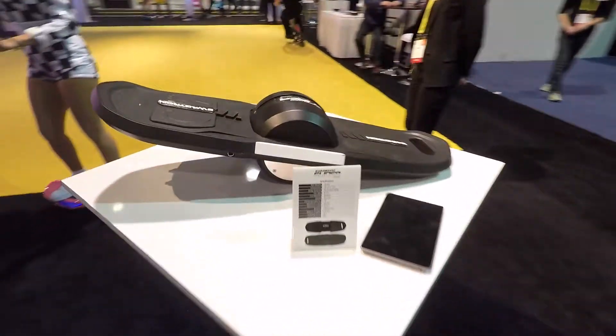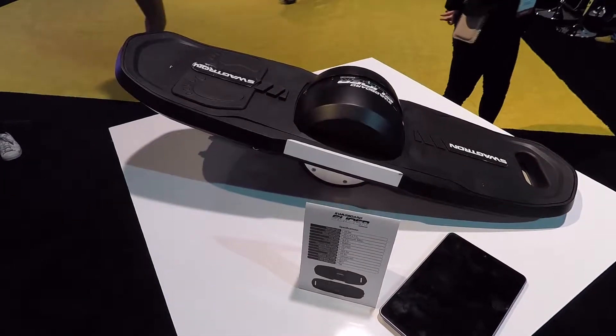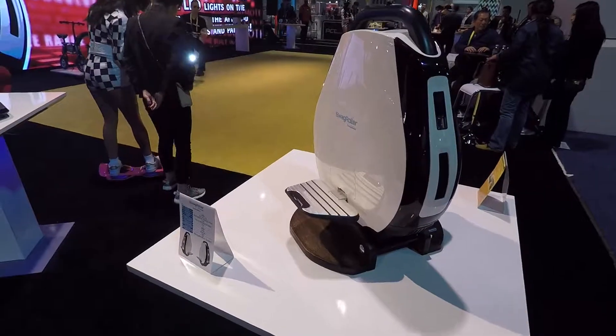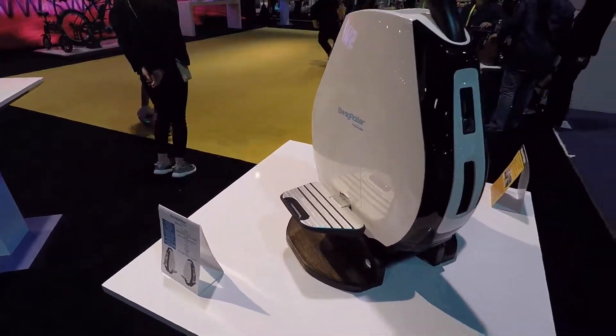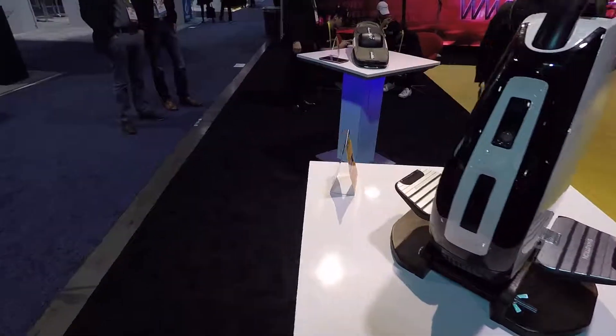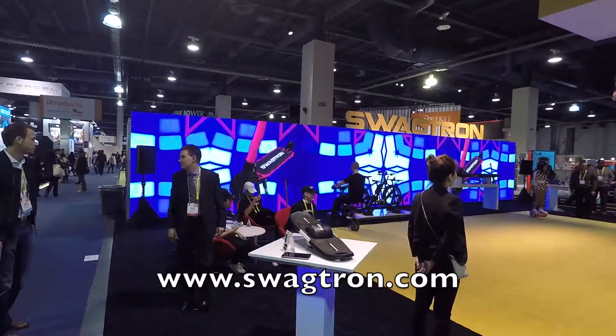They got this balancing board — it's called the Swagboard Slider. You kind of have to have good balance on that one. And then here's this thing — I've seen it before by another company, but these guys make one too. It's like a unicycle thing. That's pretty wild. So there you have it — that's Swagtron. You can check them out at Swagtron.com.